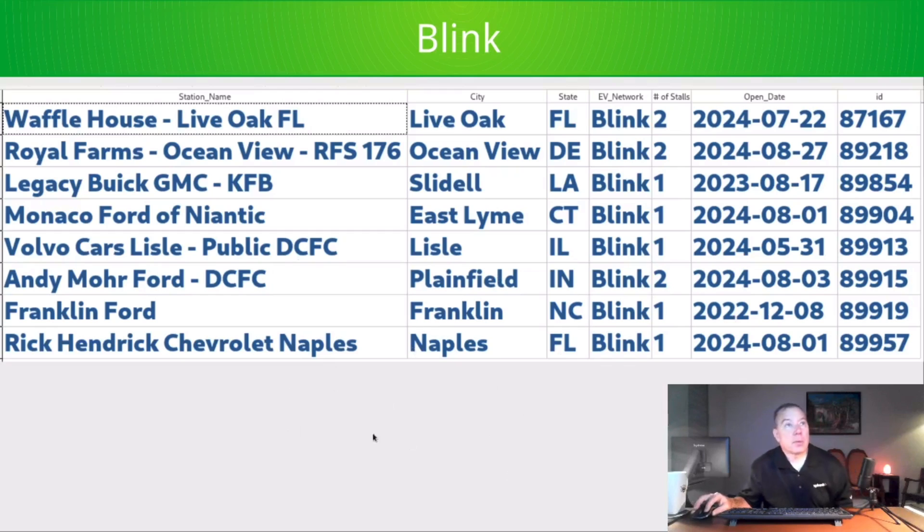First is Blink — nothing really to call out here. At Live Oak, Florida, at the interchange of Interstate 75 and Interstate 10, they've got a 2-stall station at a Waffle House. For some reason in Florida, Waffle Houses tend to be locations where EV charging gets put in. Franklin, North Carolina is a pretty rural area of Western North Carolina, and Blink added a 1-stall station at a Ford dealership.